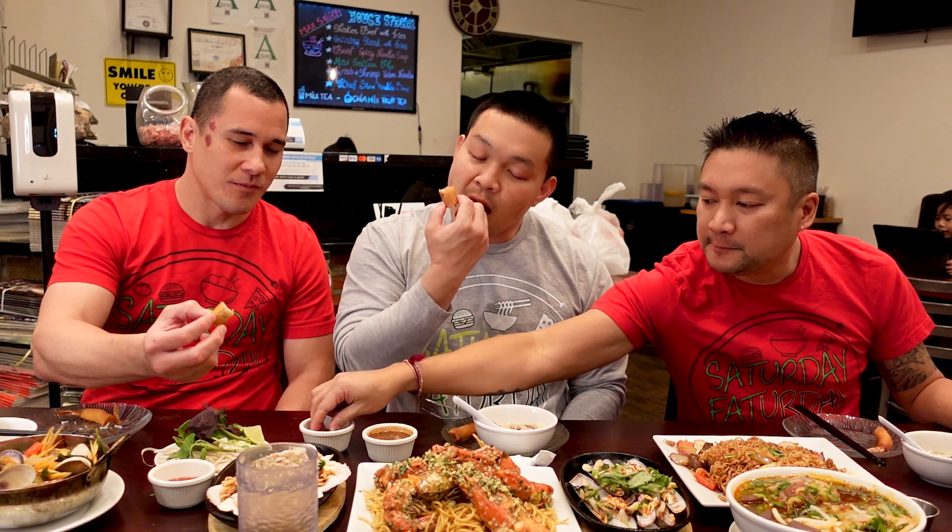I've been to Vietnam and I did not eat anything that looked close to this. This is beautiful. We have a mixture of a lot of seafood with the traditional Vietnamese pho and bun bo. We got some Thai flavors, some Singaporean flavors — it's all over. That one is a Thai version of the clam. So we got everything. Let's kick it off and get started.